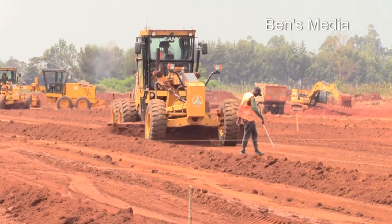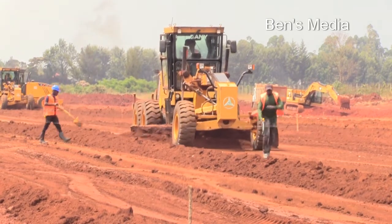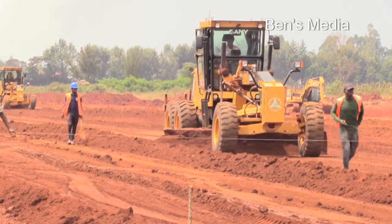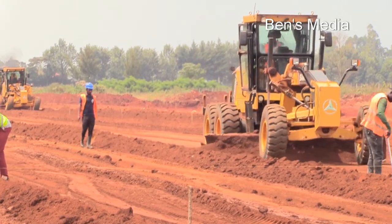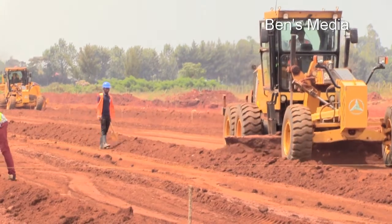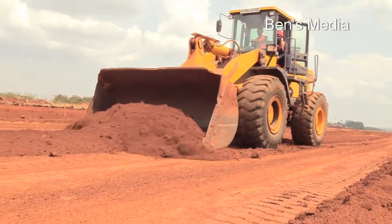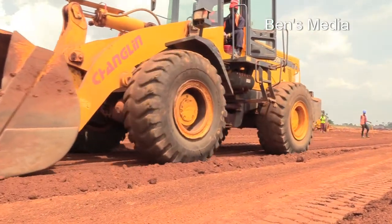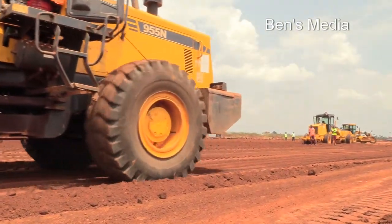What lies ahead is what is critical. We take note in particular of the fact that the civil works need to be accelerated so that they can be completed. At least the works to do with the excavation need to be completed before the rains start, and the contractor has assured that that is going to happen.